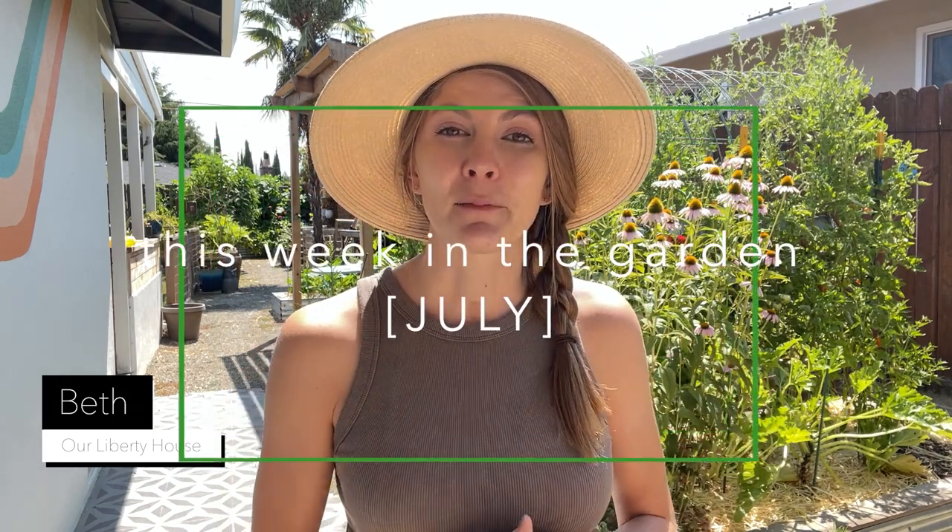Hey guys, welcome back to our Liberty House. My name is Beth and it's time for the July garden tour here at my property in Sacramento, California. If you're new here, I just want to quickly introduce who I am, who my husband is, and what we're doing here. Lucas, my husband, and I run this channel and we garden — our lot size is around 8,500 square feet.